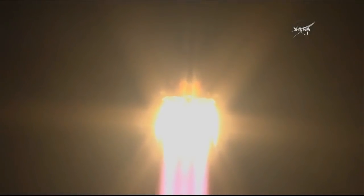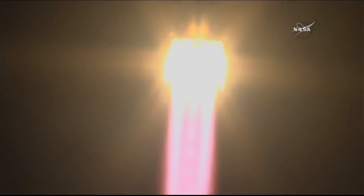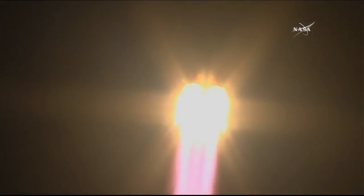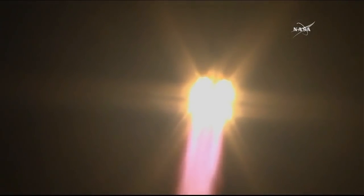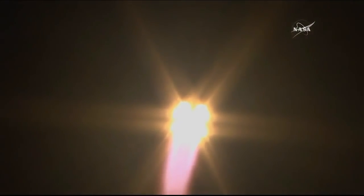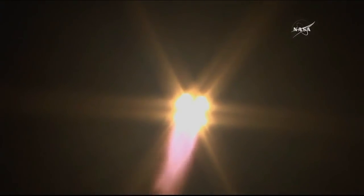Getting a great view of those first stage engines as they light up the night sky. That first stage is delivering over 930,000 pounds of thrust. Twenty seconds into flight, engines are steady. Getting good calls that the stages are performing nominally.